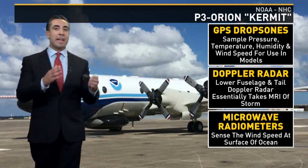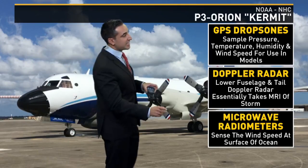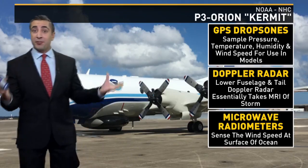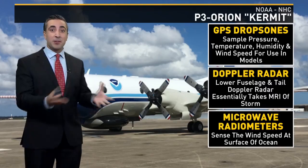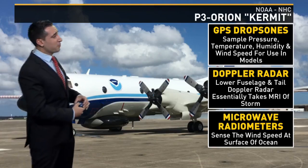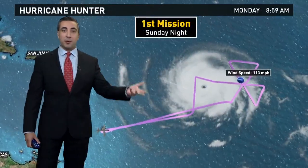Then on top of that there are microwave radiometers — a really cool piece of equipment. This actually senses the wind speed on the surface of the ocean. How does it do that? It measures the radiation coming off of sea foam that's churned up from the rough waves in the center of the storm. I know, quite unbelievable, but that's exactly how they get the wind speed at the ocean surface.